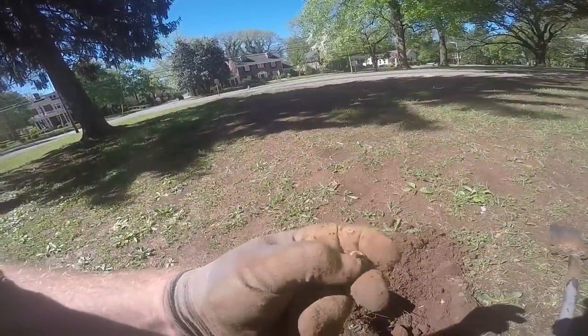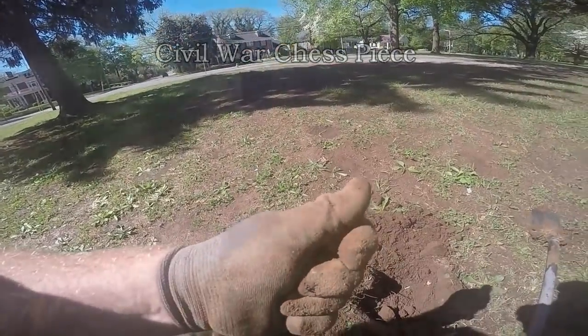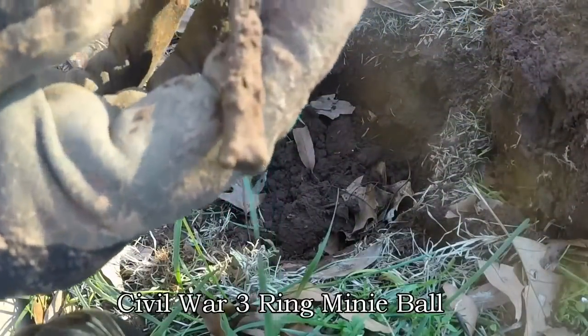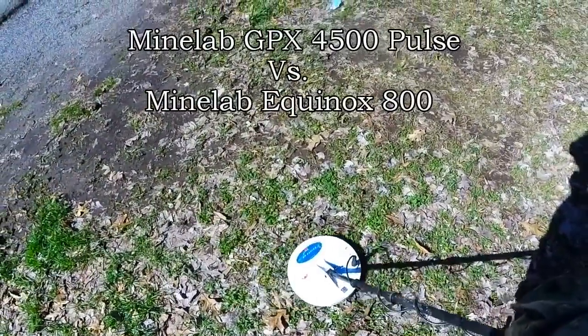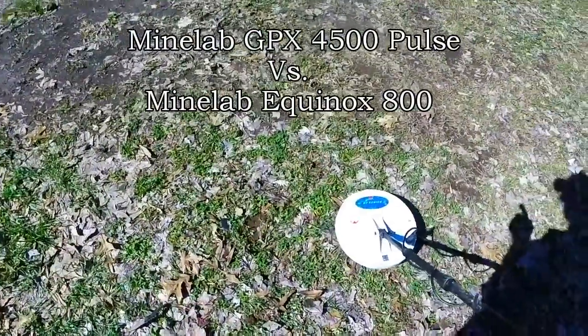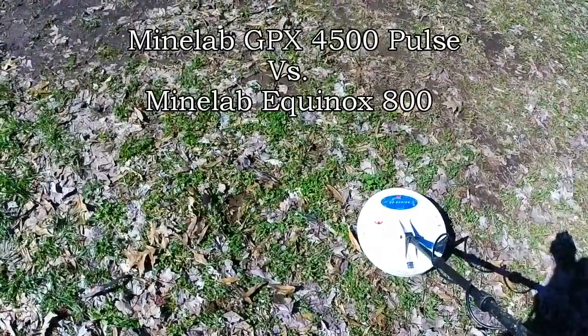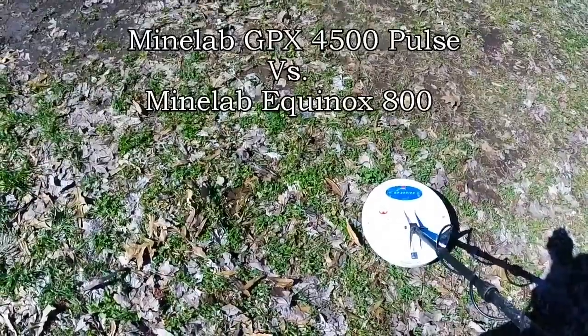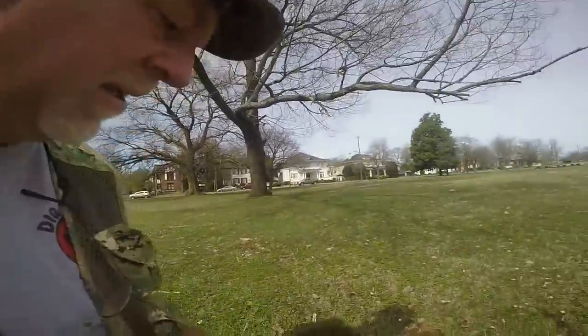From that time period. Man, that is a cool game piece. Holy crap. All the square nails down there with it. It's a real good bullet signal right there with the GPX. So I got it marked. I'm gonna go get the 800 and see if I can pick it up and I'm gonna dig it. Number two for the day — that makes me very happy on the bullet.